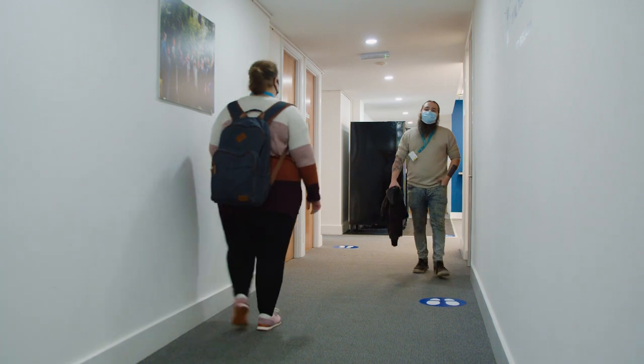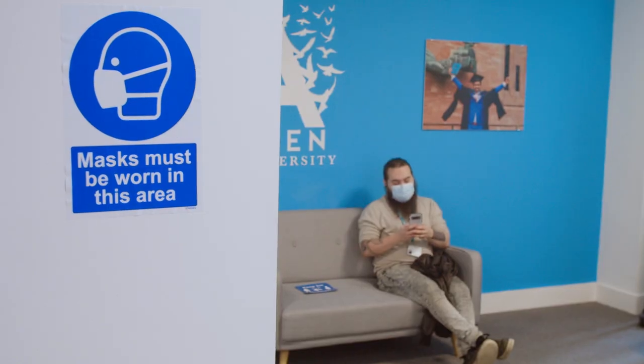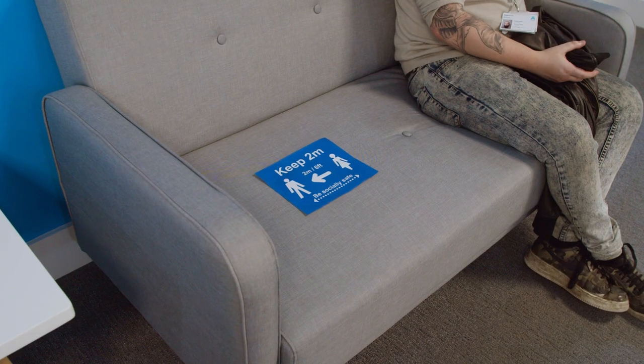We're a caring and kind university community and we all have our part to play in making this feel safe for everyone. I hope that this has given you a feel for what to expect and what it might be like to come back into the centre. We're really looking forward to seeing you and being back together. Bye!